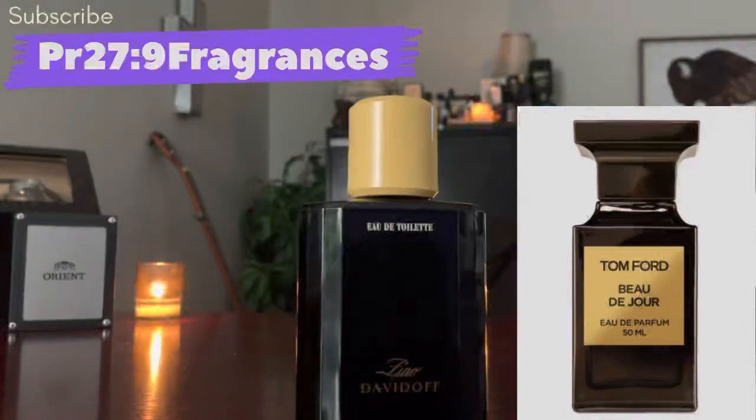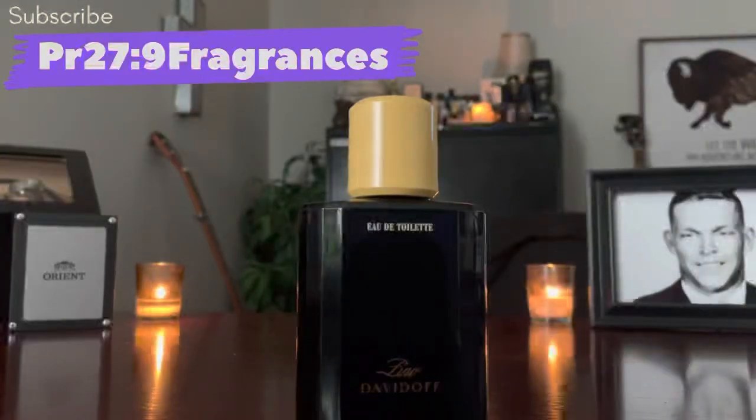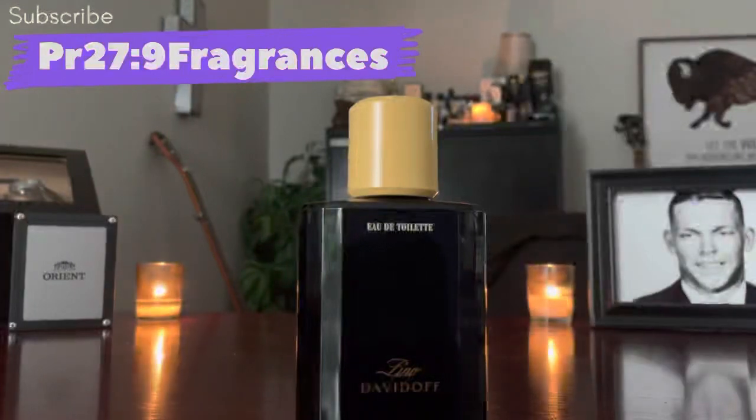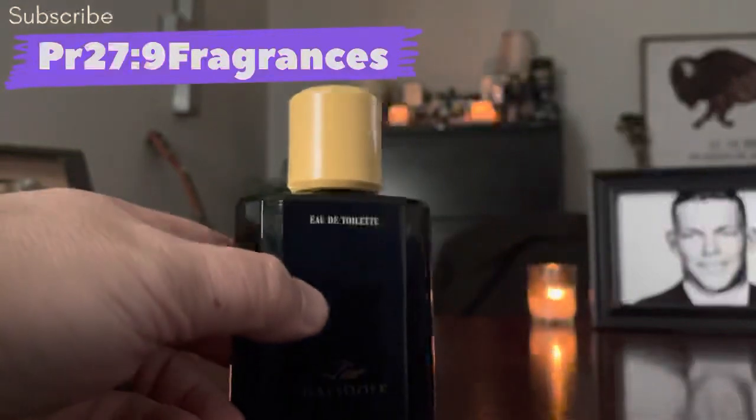Zino smells like a $200 fragrance — Tom Ford's Beau de Jour in the squared bottle goes for around $200, and in the signature round bottle it's around $130-$140. You can pick Zino up at Fragrance X, full presentation 125ml for $21, or at Perfume Empire as a tester for $19. Smell like a $200 fragrance for a tenth of the price.